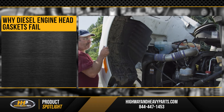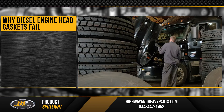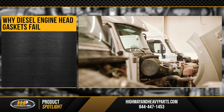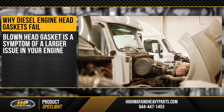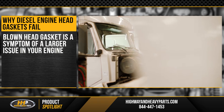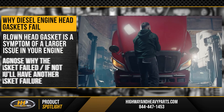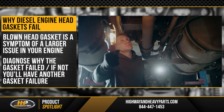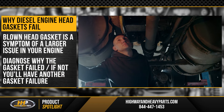When your head gasket fails, you've got a big problem on your hands. But a head gasket doesn't usually fail on its own. Typically, a blown head gasket is a symptom of a larger issue in your diesel engine. That's why you want to be sure to diagnose why the gasket failed. If you don't fix the root cause, your next gasket will just fail as well.